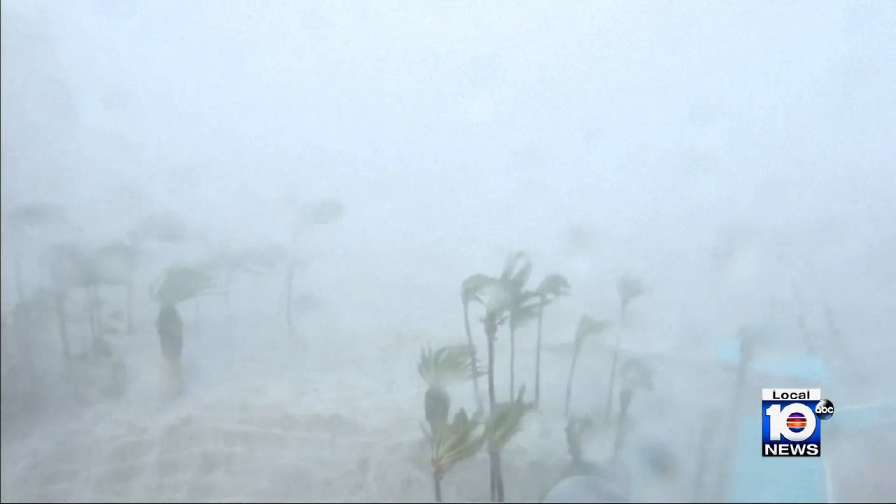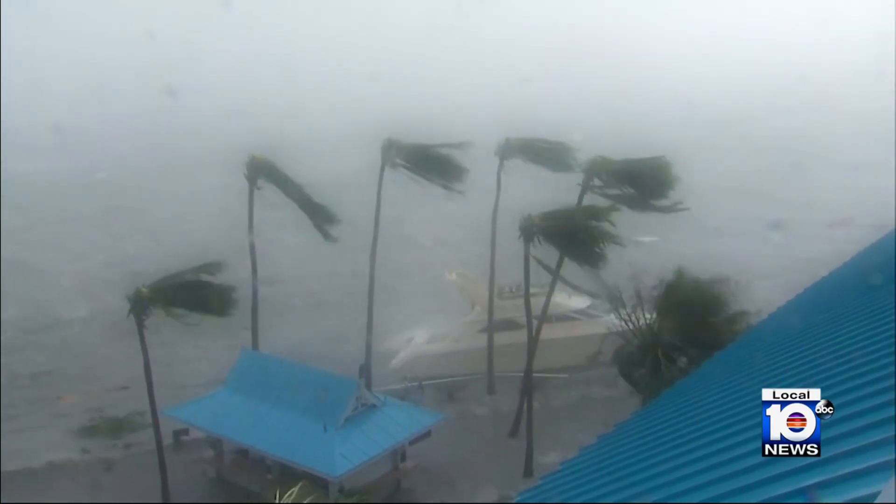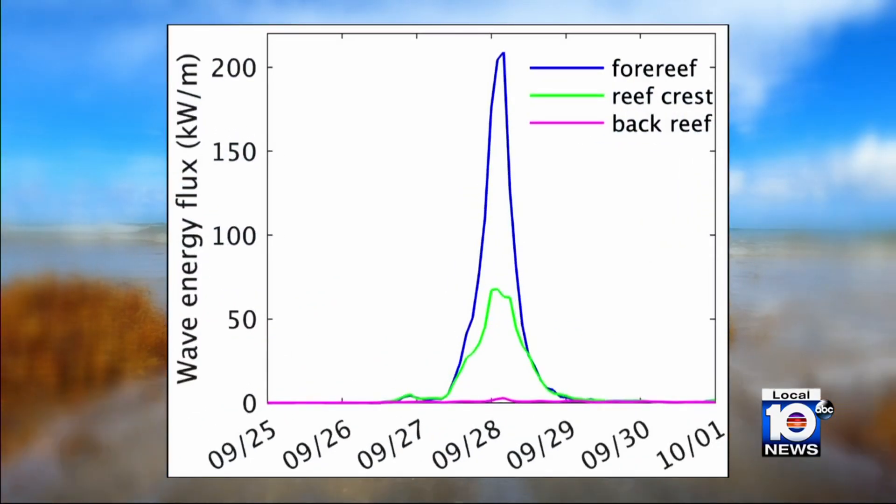Months later, that's when Hurricane Ian barreled through — it was a real-life test. The hurricane was generating 26-foot waves at the peak of Ian. The question was: how come we don't see 26-foot waves here in Key West? Data showed the reef reduced wave energy by more than 90 percent.